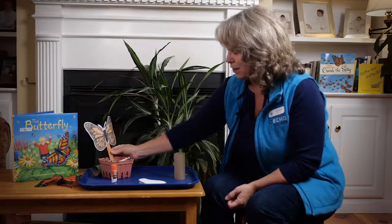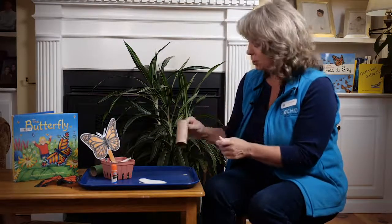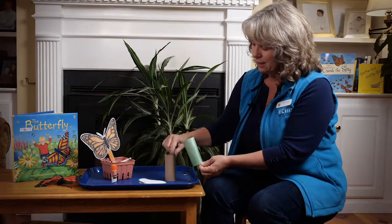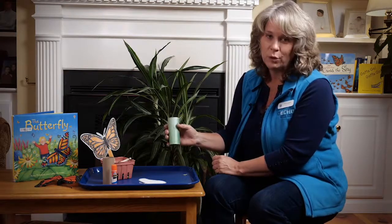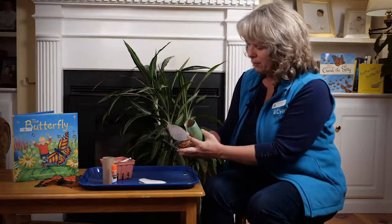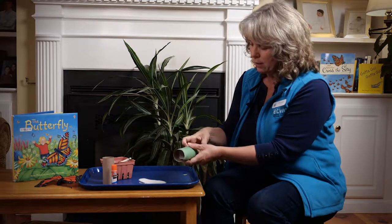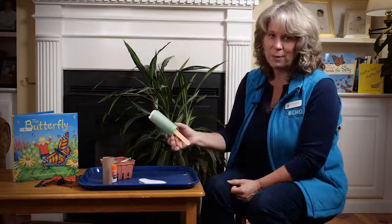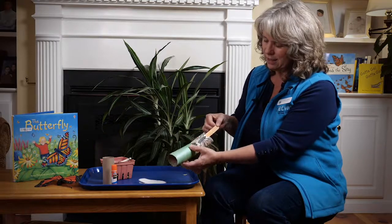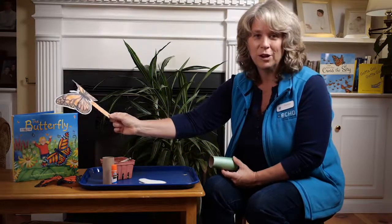I wanted to make a chrysalis too, so I could have my butterfly emerge from the chrysalis. So I used a toilet paper tube — I painted it green so it would look like a monarch chrysalis. It's that beautiful jewel green color. And now I can tuck my butterfly into the toilet paper roll that has turned into my chrysalis. And when my butterfly is good and ready, it comes out of the chrysalis and flies away out to the garden to sip nectar. Give it a try!